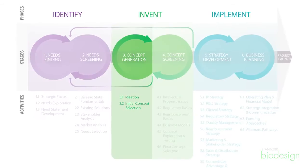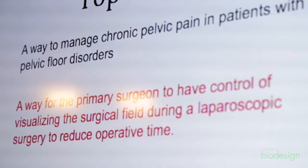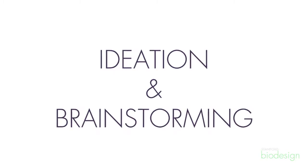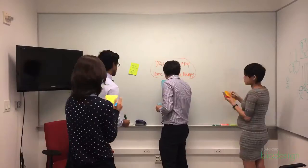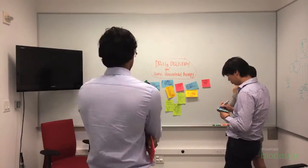Stage 3 concept generation is really one of the fun parts of the Biodesign process. Once you have one or two or a handful of needs, the key is to really go wild and brainstorm. Bring out the creative juices of the team and all of the members and the different backgrounds they bring. This is a time to let it fly, for lateral thinking, for rapid pace — get as many ideas going as you possibly can. The brainstorming process can be a lot of fun.